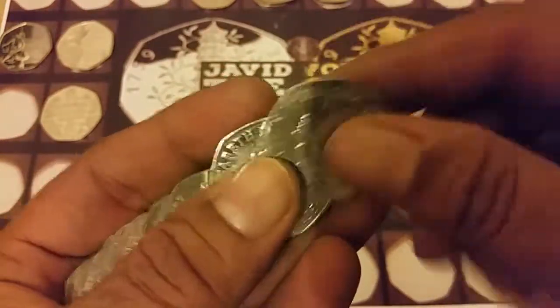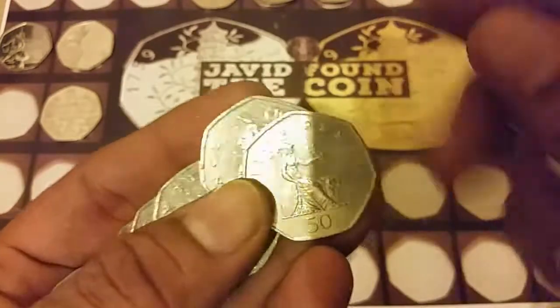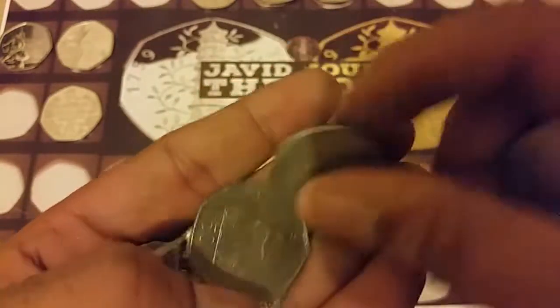So two good coins so far which I will always keep. Still hoping to get more.